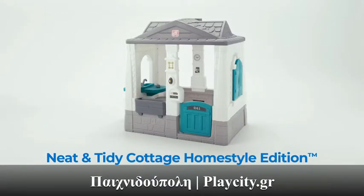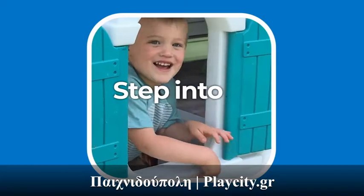The Neat and Tidy Cottage Home Style Edition by Step 2. Step into Childhood.